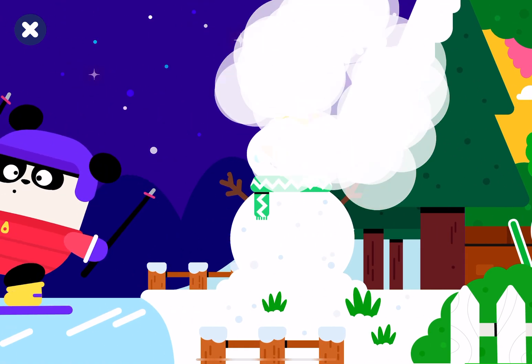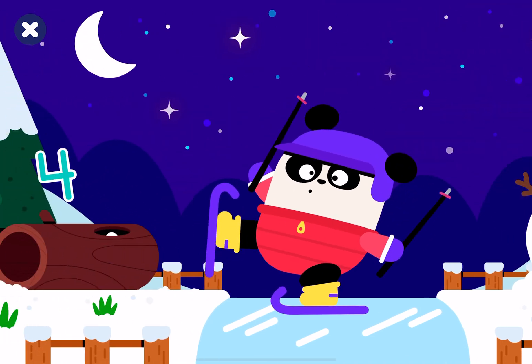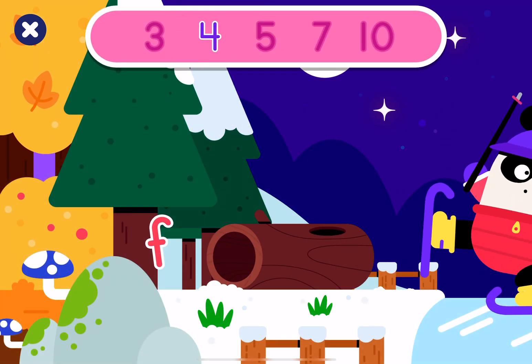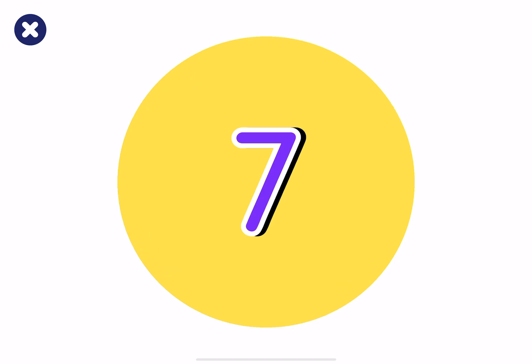Oops! That's not correct! 4. Congratulations! 7. Good job!